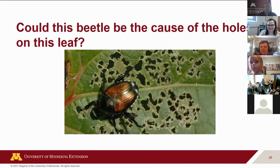So this one is a Japanese beetle. Do you think this beetle could be the cause of the holes on this leaf, or was it someone else? Does this beetle have the right mouth parts to cause those holes? Remember, beetles have those chewing mouth parts. Responses coming in — a 'no,' a 'maybe,' and a 'maybe not.'